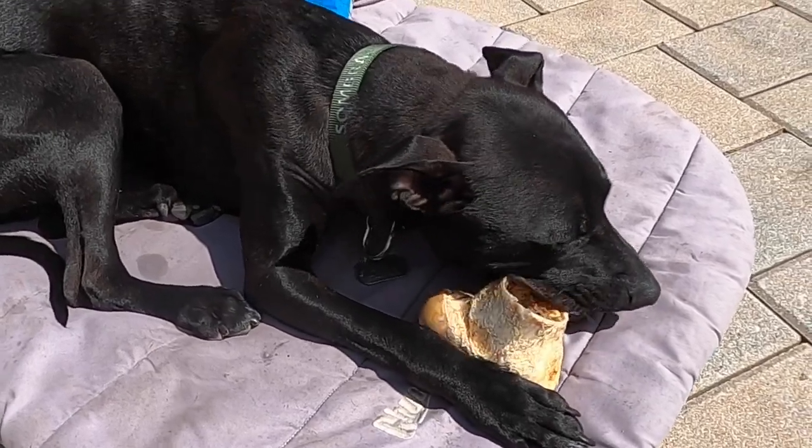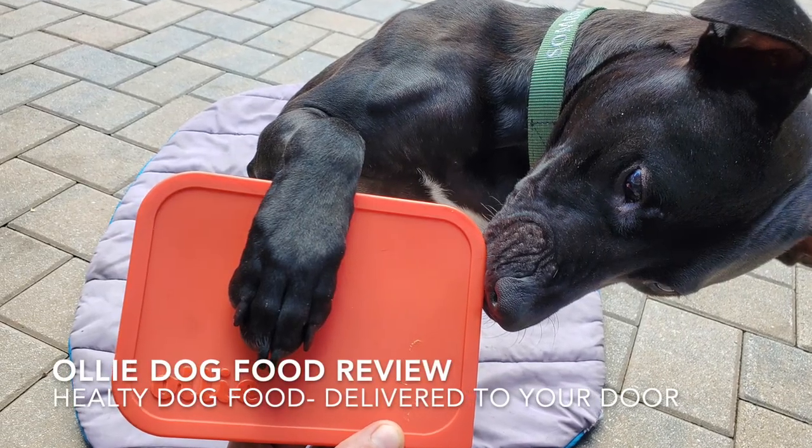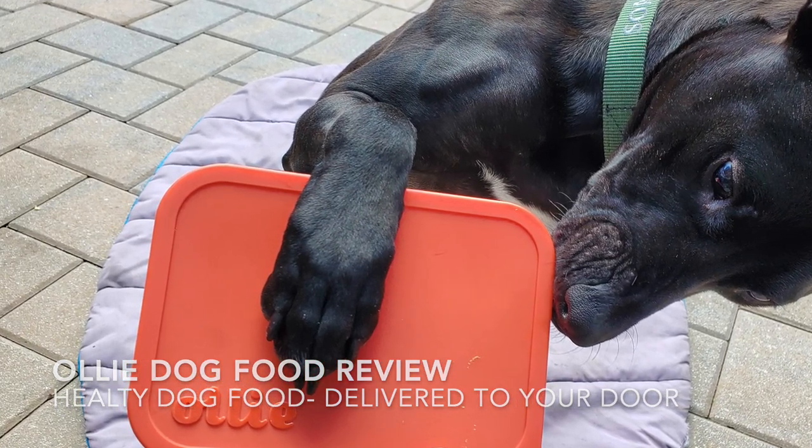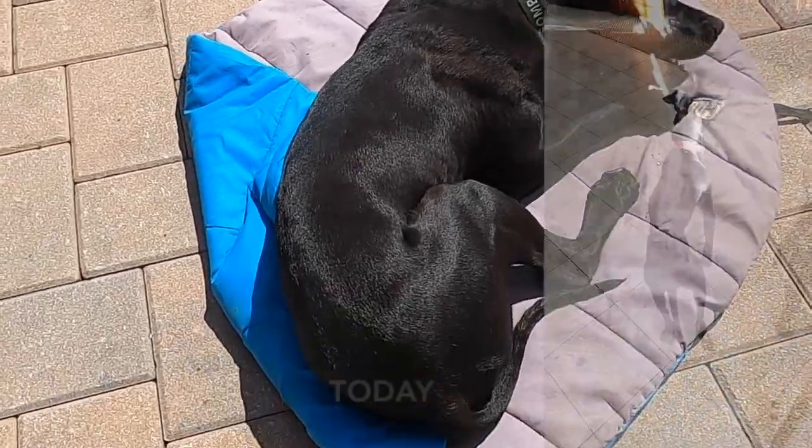Hello, it's Helder here and today I want to talk to you about some new dog food that I've been testing over the past couple of weeks for my dog Sombra, made by a company called Ollie.